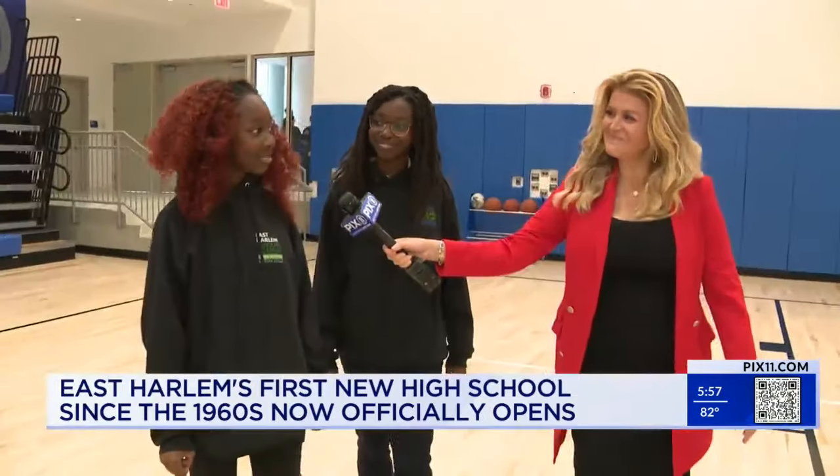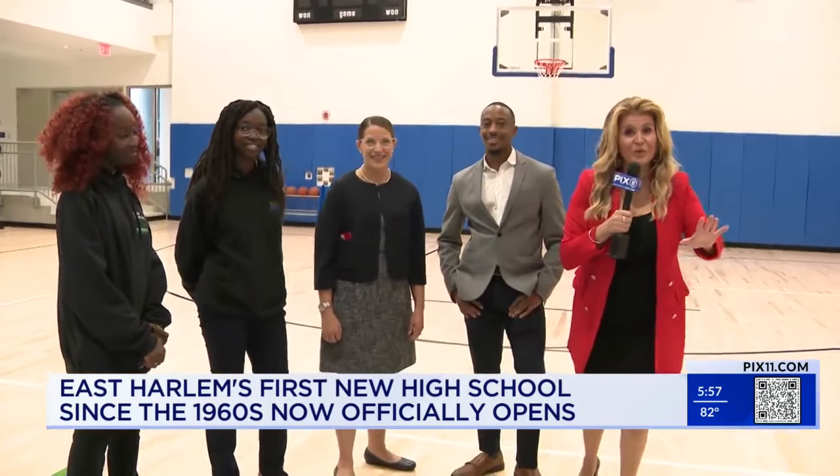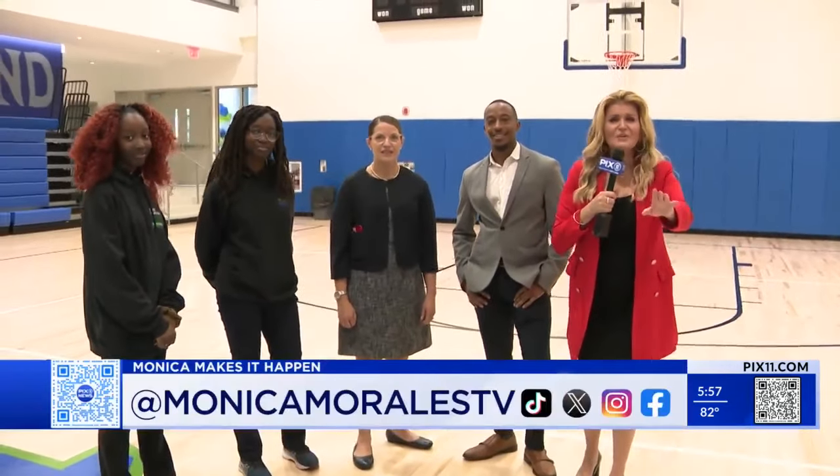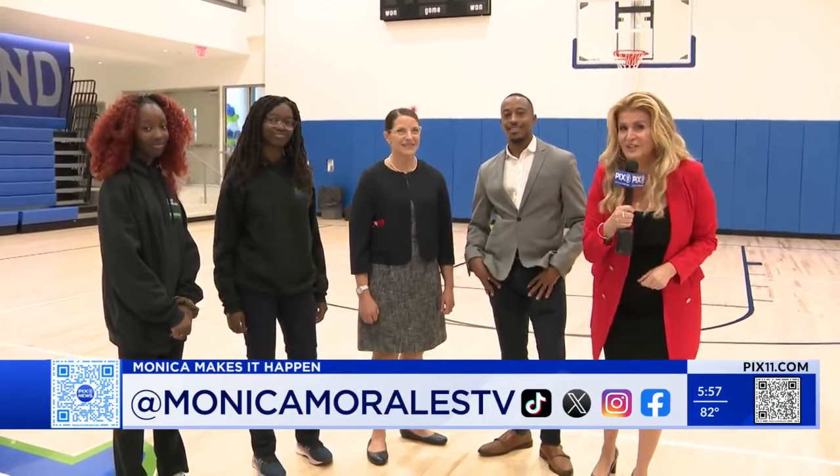These students are beginning their journey to reaching their dreams. The hard work we put in will definitely get us there. If you want more information about any of the programs or want to give to the school, go to Monica Morales TV on all social media platforms and we'll link you there. Reporting from East Harlem, Monica Morales, PIX11 News.